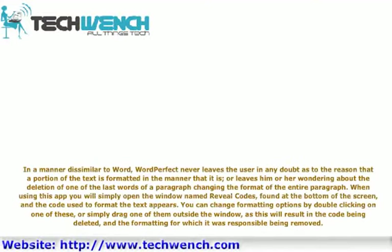In a manner dissimilar to Word, WordPerfect never leaves the user in any doubt as to the reason that a portion of the text is formatted in the manner that it is, or leaves him or her wondering about the deletion of one of the last words of a paragraph changing the format of the entire paragraph. When using this app you simply open the window named Reveal Codes, found at the bottom of the screen, and the code used to format the text appears. You can change formatting options by double clicking on one of these, or simply drag one of them outside the window, as this will result in the code being deleted and the formatting for which it was responsible being removed.